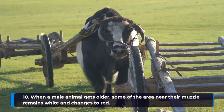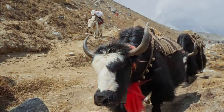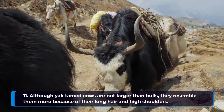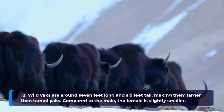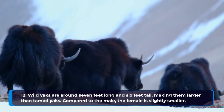When a male animal gets older, some of the area near their muzzle remains white and changes to red. Although tame cows are not larger than bulls, they resemble them more because of their long hair and high shoulders. Wild yaks are around 7 feet long and 6 feet tall, making them larger than tame yaks. Compared to the male, the female is slightly smaller.